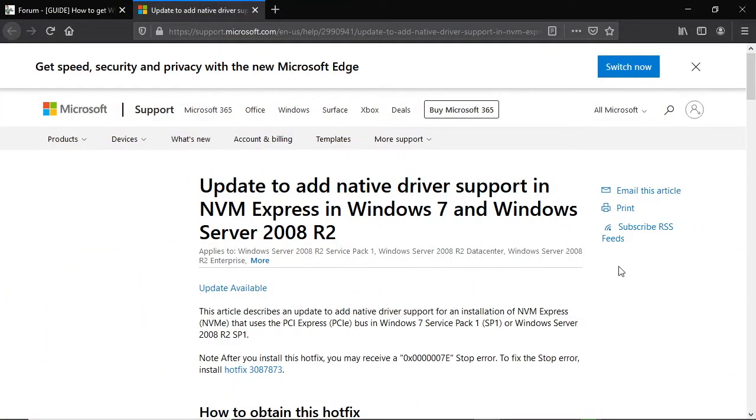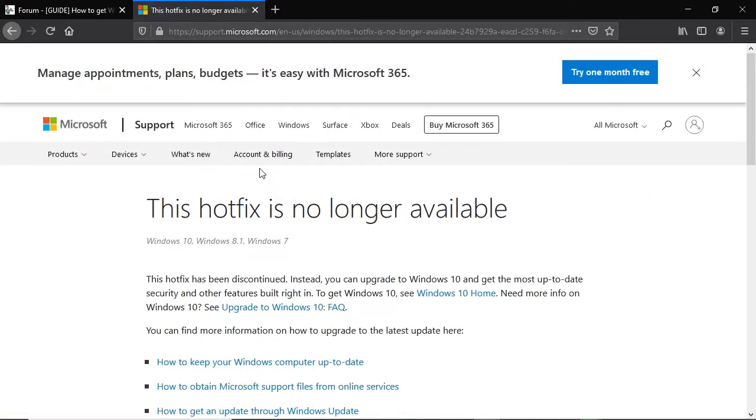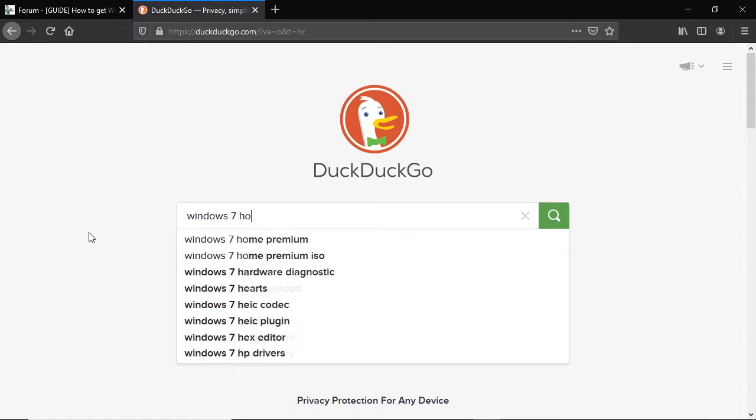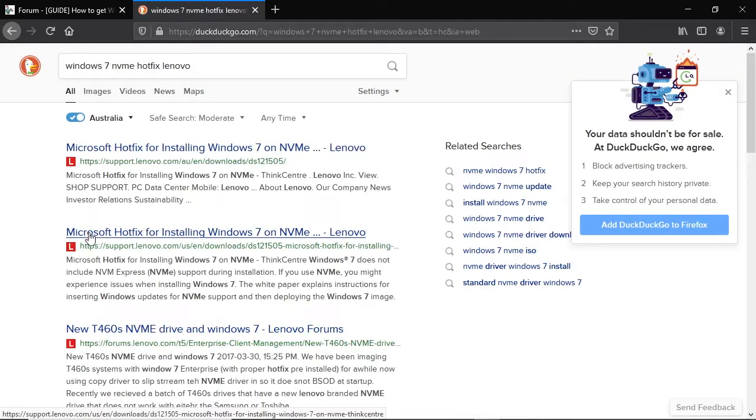A visit to Microsoft's website in 2021 at first looks promising, but one click later and the dream is shattered. Lenovo deserves a nod of thanks for continuing to host the hotfix on their website. This is where I found my copy, and it worked perfectly.